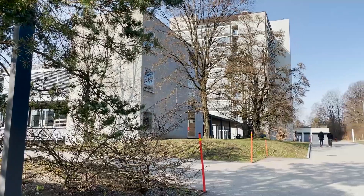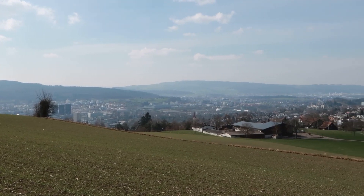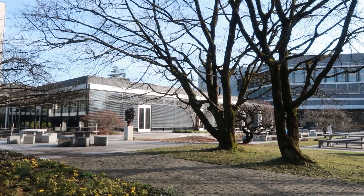Hi everyone, I'm Liza and in this video I want to show you the campus of the ETH Swiss Federal Institute of Technology in Zürich. It is located within a 20 minutes drive from the Zürich center on the hill Höngerberg.